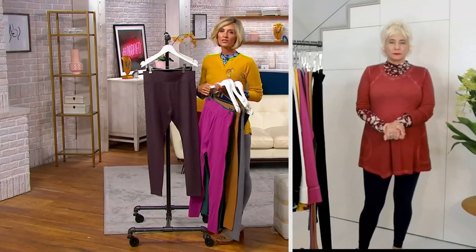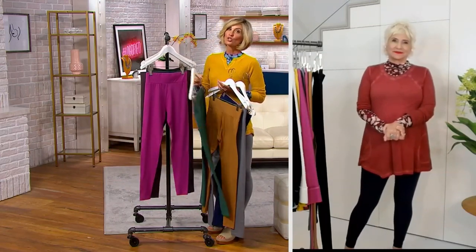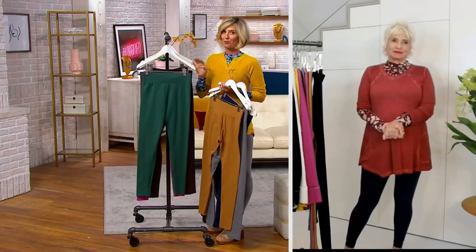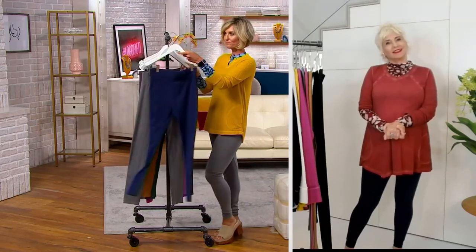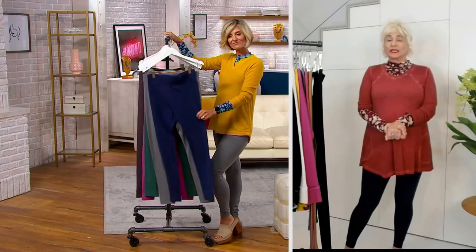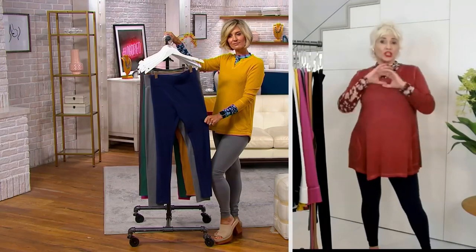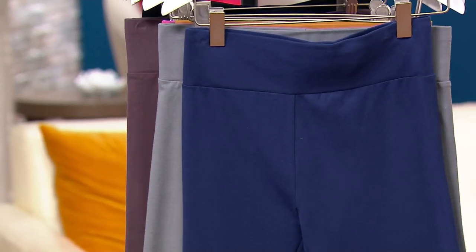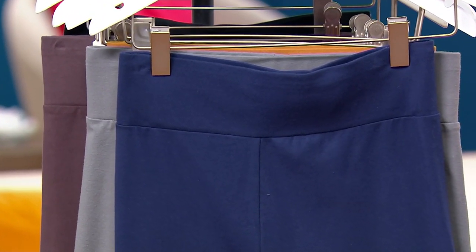To say these are popular just isn't giving them enough credit. They are extremely, extremely popular. These leggings in all of these colors is why you have to get more than one. They have been with me since I came to QVC. We've changed nothing. The three-inch waistband that has elastic through it is just perfect because it doesn't move.